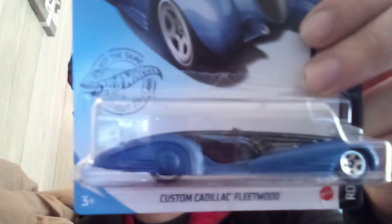Next three cars. The E Gen 2 car, now in purple. Custom Cadillac Fleetwood in black and blue. And a Velociraptor Street Beast. I wish the eyeballs were colored on this.